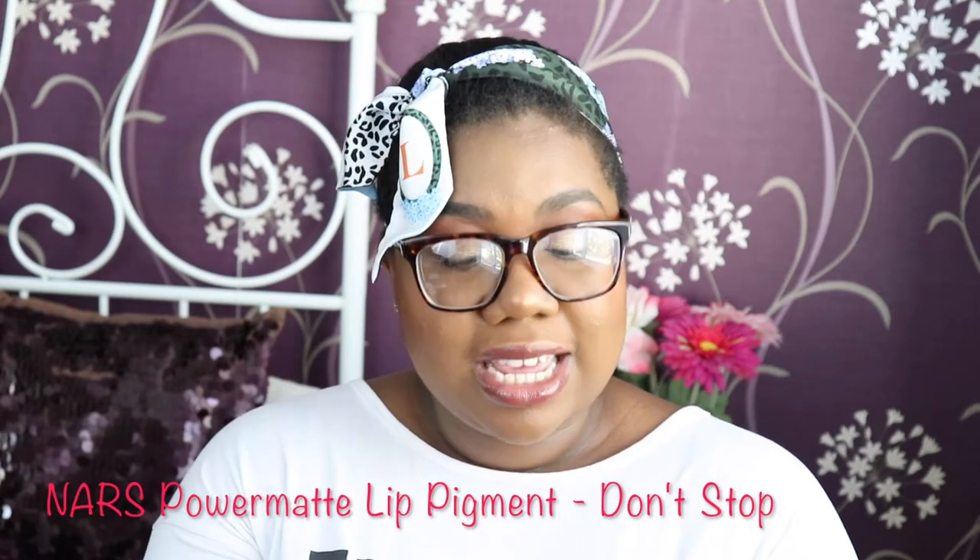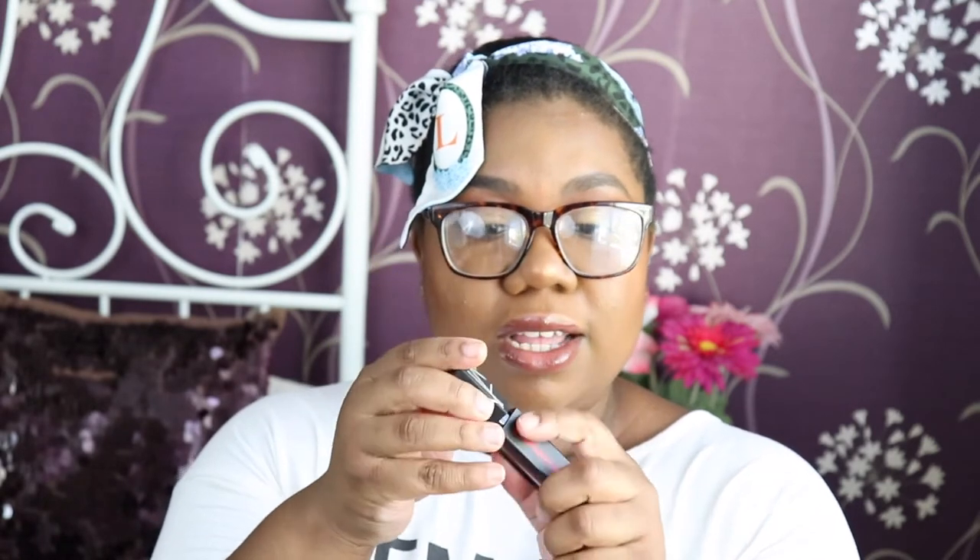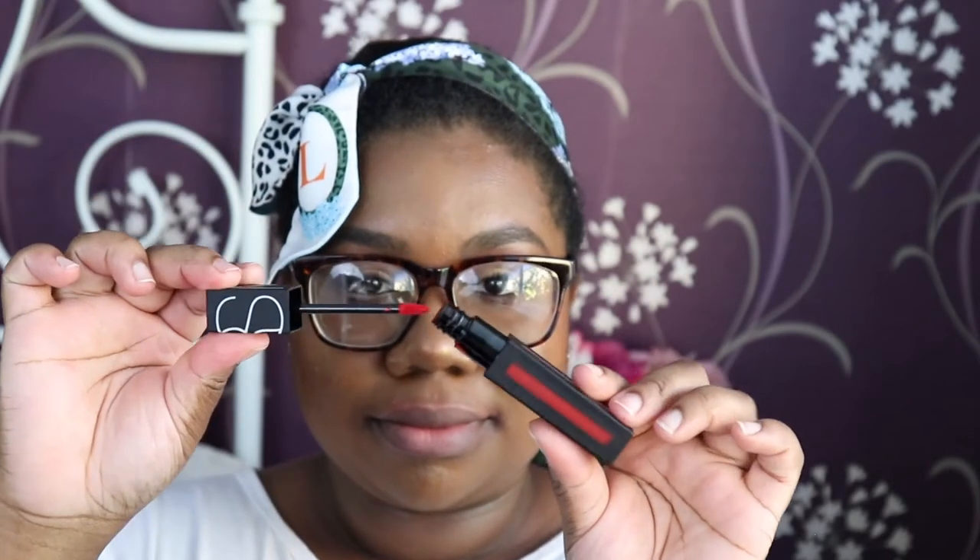Next I have a new favourite. If you tuned in to my 2017 favourites video, I mentioned this formula of liquid lipstick as one of my faves. This specific shade has been hands down my favourite red in my collection currently. It is the NARS Power Matte Lip Pigment in the shade Don't Stop. It's kind of like a mattified casing with the colour peeking through. It is a pretty true red. The applicator looks like this — it's pretty precise, very small and rigid, so you can get into the crevices.